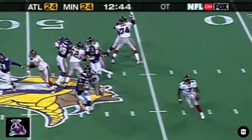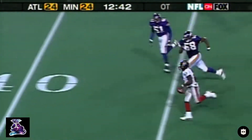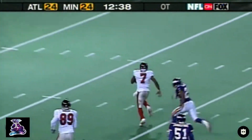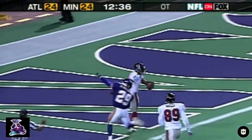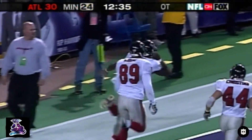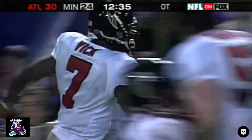Vick on 2nd and 8, off the play fake. He has some running room — inside the 30, inside the 20 — Vick to the end zone! The Falcons win in overtime on a 46-yard touchdown run. Amazing run and finish.